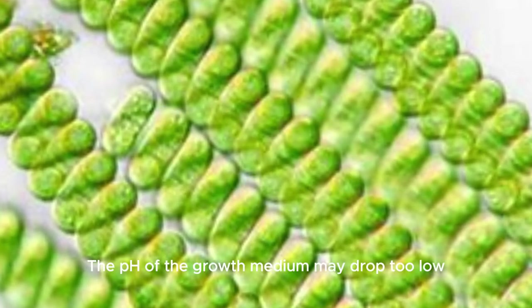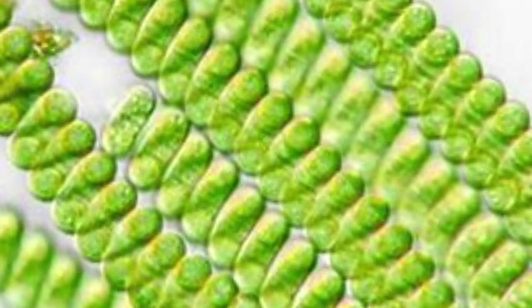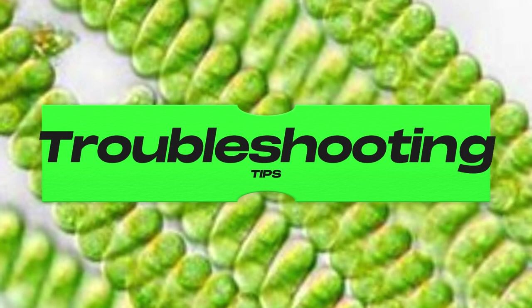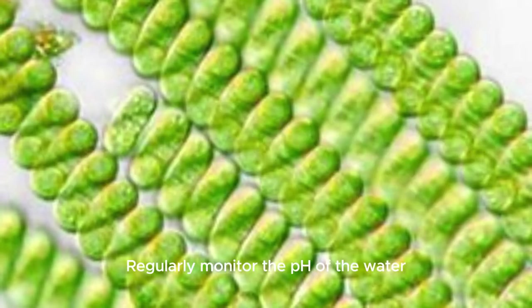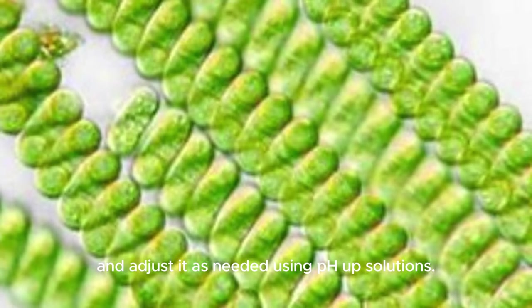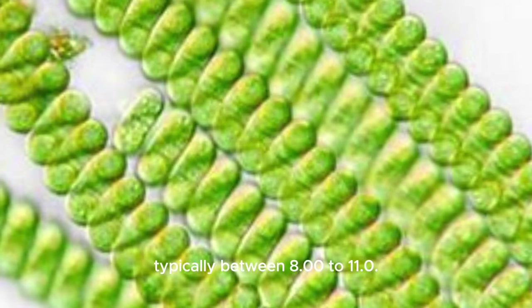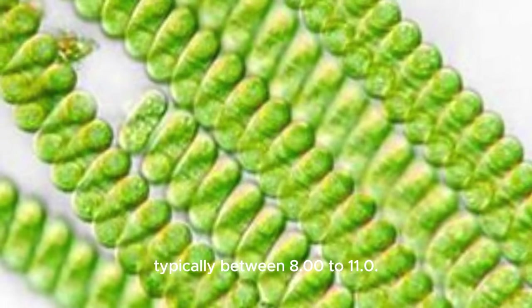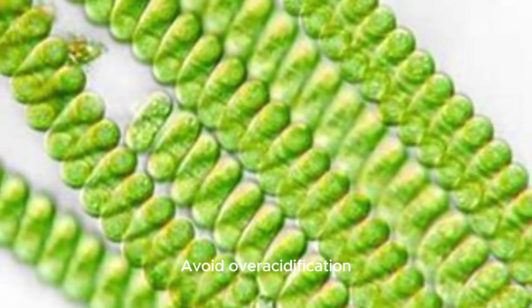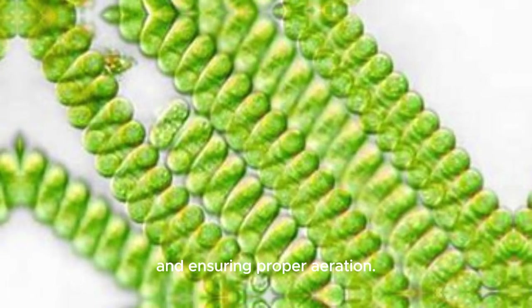Low pH issue: the pH of the growth medium may drop too low, inhibiting spirulina growth. Troubleshooting tip: regularly monitor the pH of the water and adjust it as needed using pH up solutions to maintain the optimal pH range for spirulina growth, typically between 8.0 to 11.0. Avoid over-acidification by minimizing carbon dioxide buildup and ensuring proper aeration.